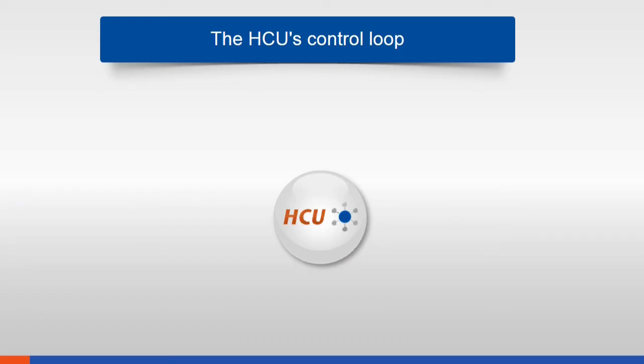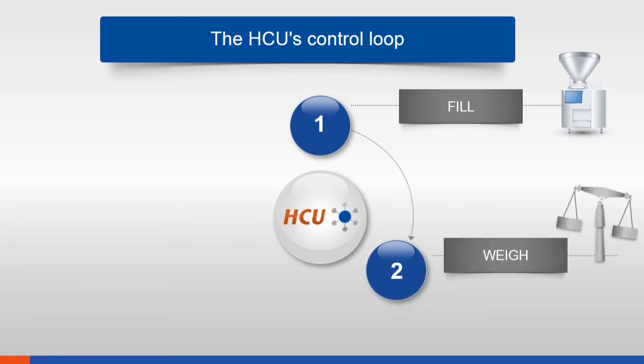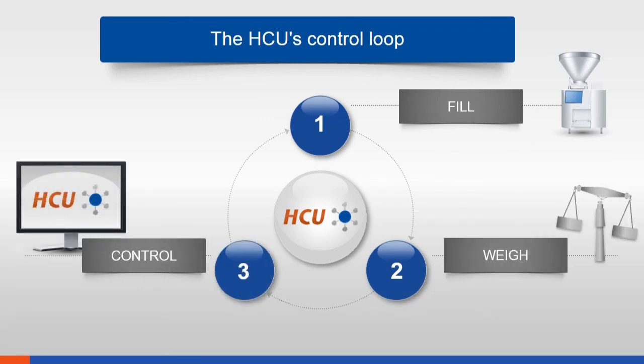HCU provides a solution to this issue as well, because HCU adjusts the filling level in real time. Fill, weigh, control, and if necessary adjust the filling level — confounding factors are compensated immediately. HCU's control loop thus always ensures optimum filling weight.